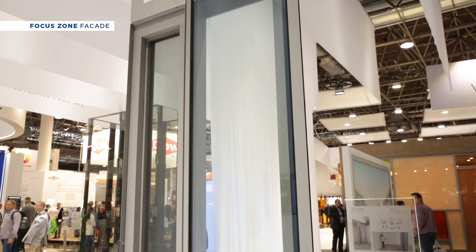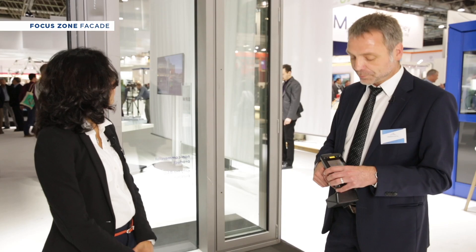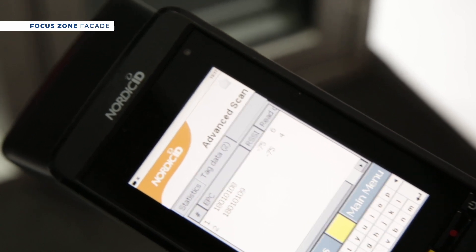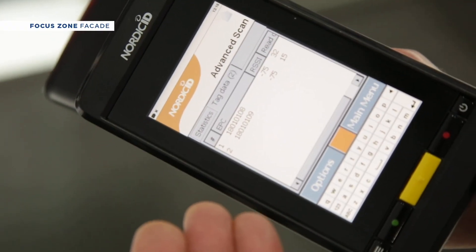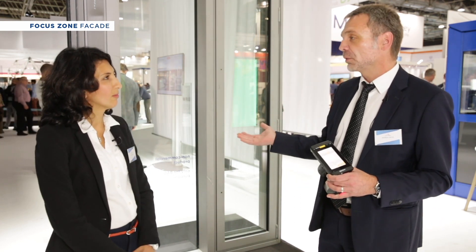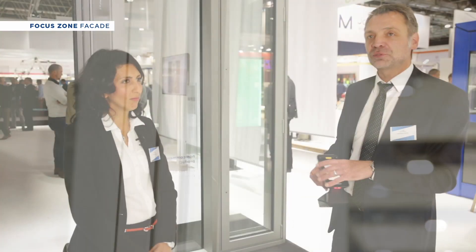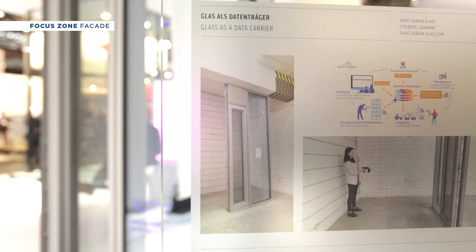We placed a device inside the insulation glass unit — in fact an invisible device — and with ordinary scanners like this one or with your smartphone, all you do is scan and you see the identification numbers of the RFID chips. In that sense you get access to our database, where all the technical descriptions are listed. This information can be passed on to the facility manager and the client, so you have a comprehensive digital twin related to the building itself, the facade, and the information that goes with it — and that is the real connection.